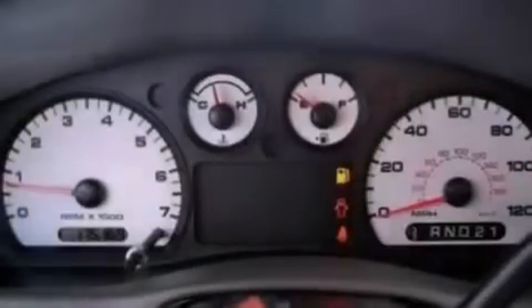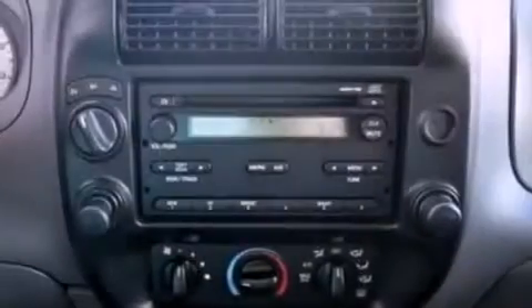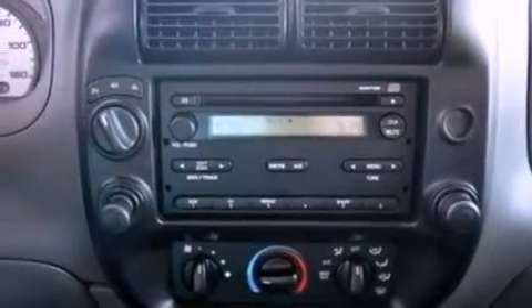An engine immobilizer theft deterrent system, 12-volt power outlets, an anti-lock braking system, front fog lights, and this vehicle has less than 22,000 miles.